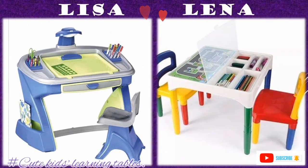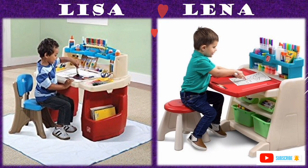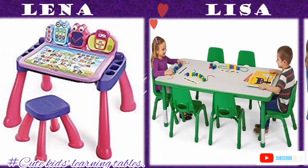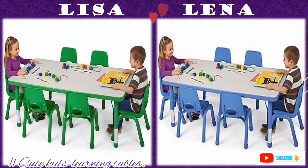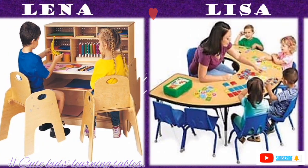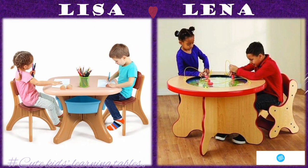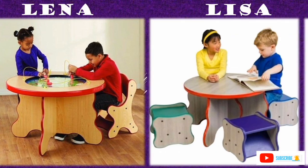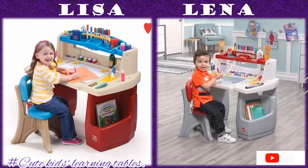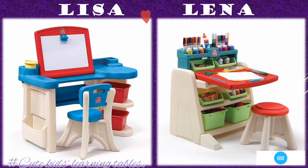These study tables also help in the social development of teens and toddlers, as they help children learn how to share and interact with other children while in educational institutions. These tables are suitable from the age of one and above, for both boys and girls.